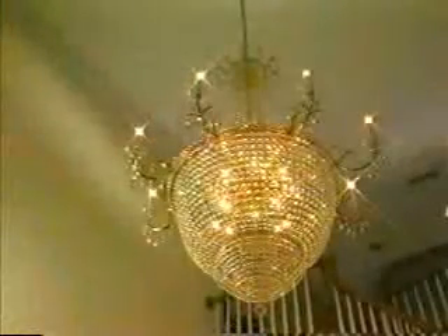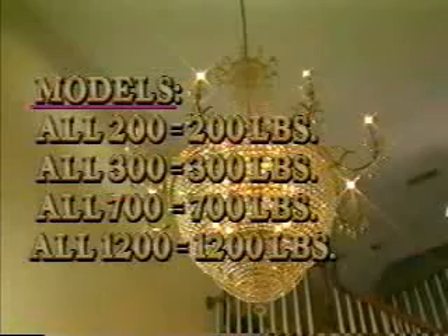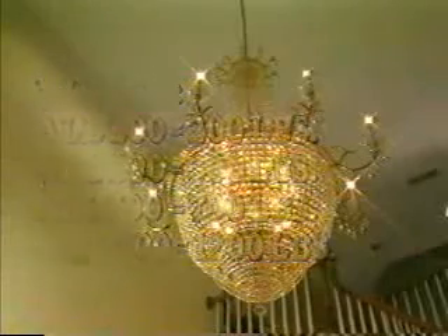To make sure you're getting the proper lift for your chandelier, you must be aware of the following four measurements. Number one, the weight of your chandelier — Aladdin offers four models ranging in capacity from 200 pounds to 1,200 pounds. Number two, the height of your ceiling — Aladdin models come standard with 35 feet of cable. Additional cable can be ordered if needed.